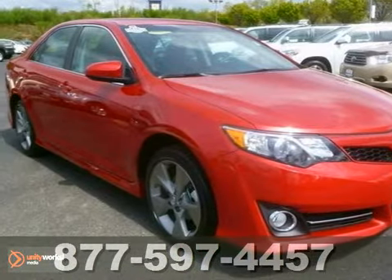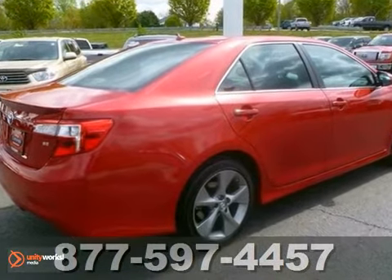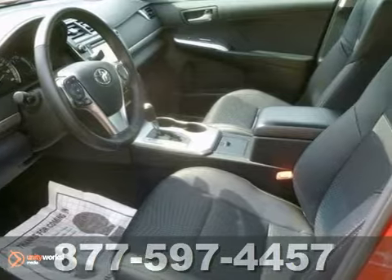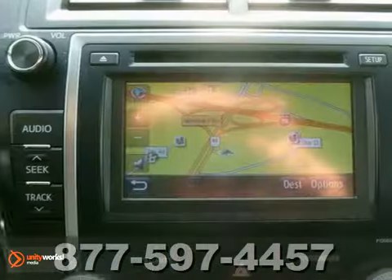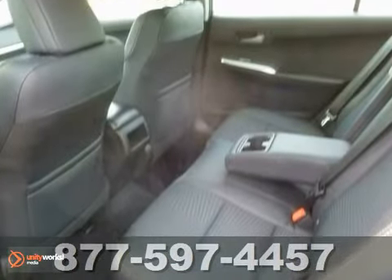We proudly present this 2012 Toyota Camry. It's powered by a V6 engine with an automatic transmission and front wheel drive. Slick highways are a breeze with the traction control system, and the navigation system features a touch screen and hard drive database to get you anywhere you need to go.